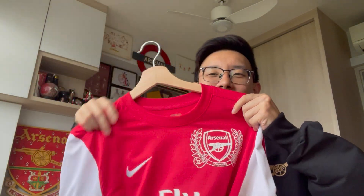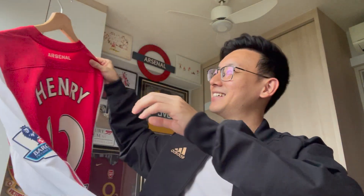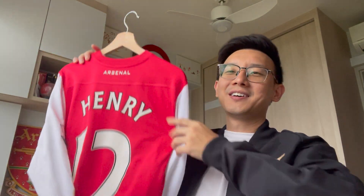And with that, that comes to the end of me reviewing this shirt together with you. I hope you certainly enjoyed looking at this nice little shirt with the king on the back. Thank you and goodbye.